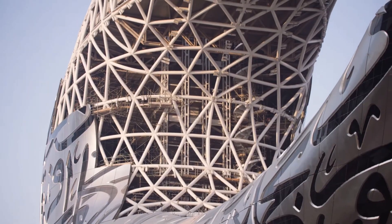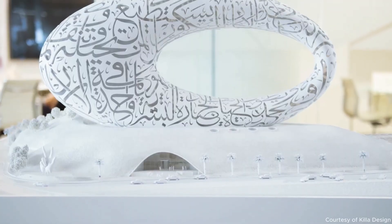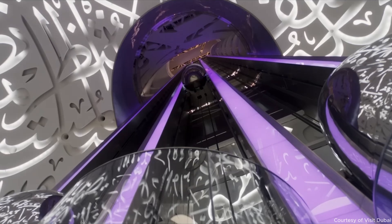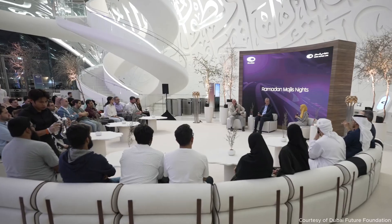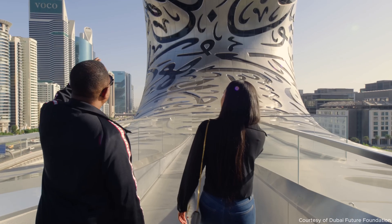For all its futuristic engineering and cutting-edge technology, this building is still unmistakably Dubai — because one of the core tenets of this city is hospitality. And the Museum of the Future doesn't forget that. It's not just a building to admire; it's a place for people, families, children, the curious, and the creative.